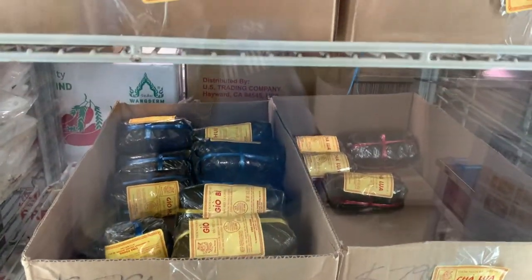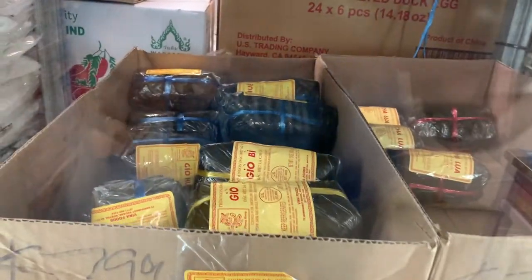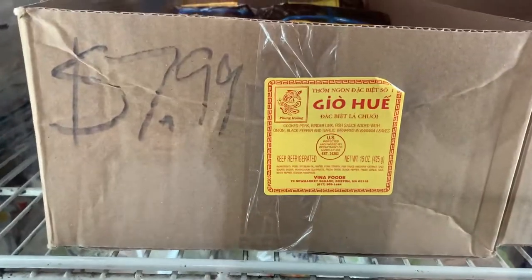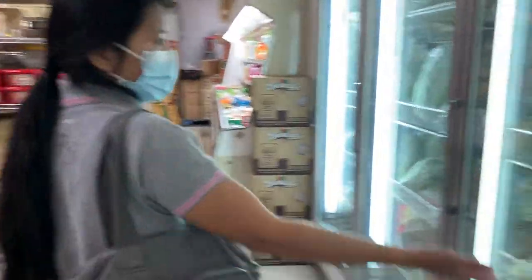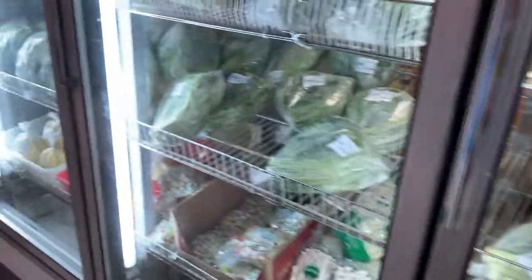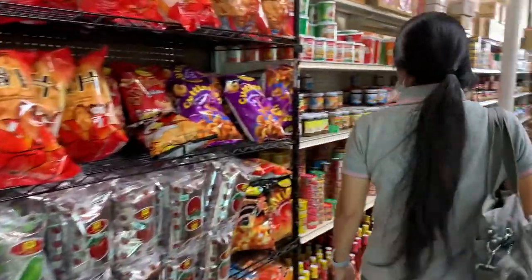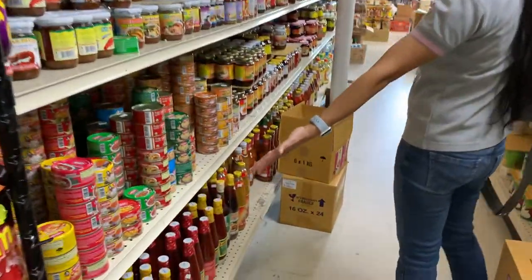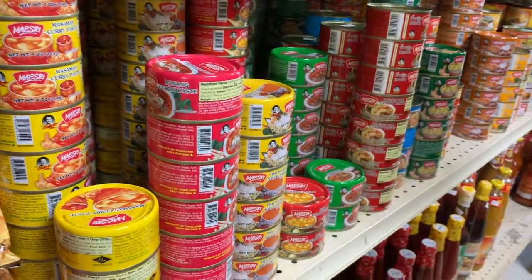Pickled fish, soy sauce, fish sauce. These are Vietnamese meat pork sauces. These are fresh noodles, fresh vegetables. And these are dipping sauces.